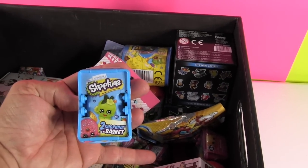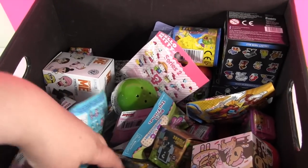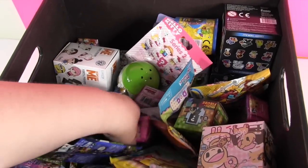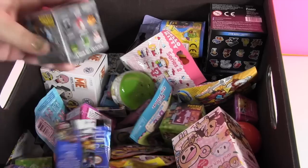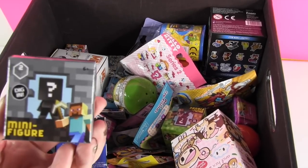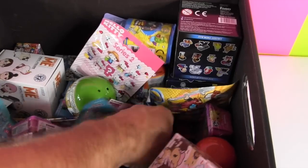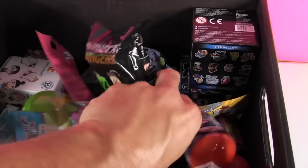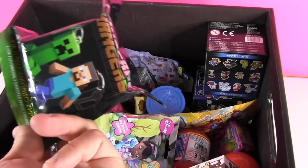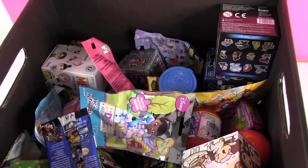Paul pulls a Shopkins season one super special. Shannon then goes for a box and gets a Minecraft stone series figure. Paul reaches in and pulls out Minecraft hangers.